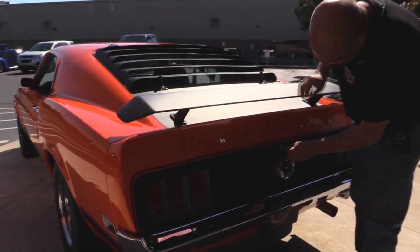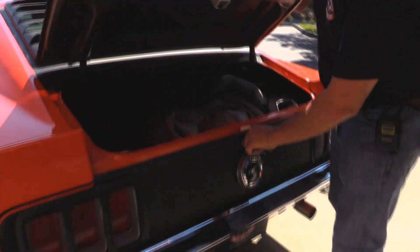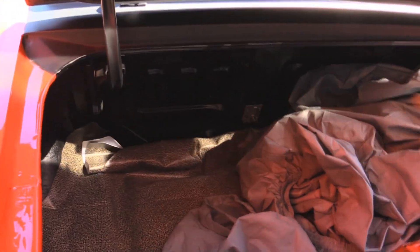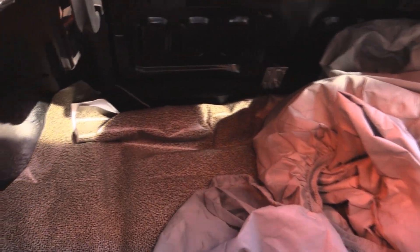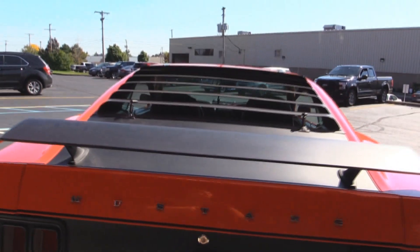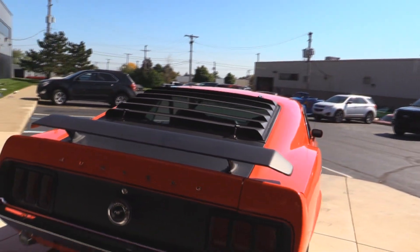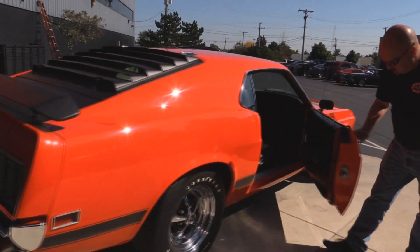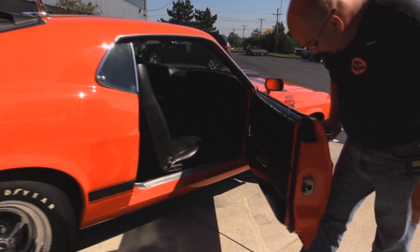Gas fill cap looks good. Bumper looks great. We've got a car cover in here. The trunk floor looks good. The bottom side of the deck lid also looks great. Spoilers — sweet. Look down the side of it — look how nice and straight she is. Door jams here are nice and clean.